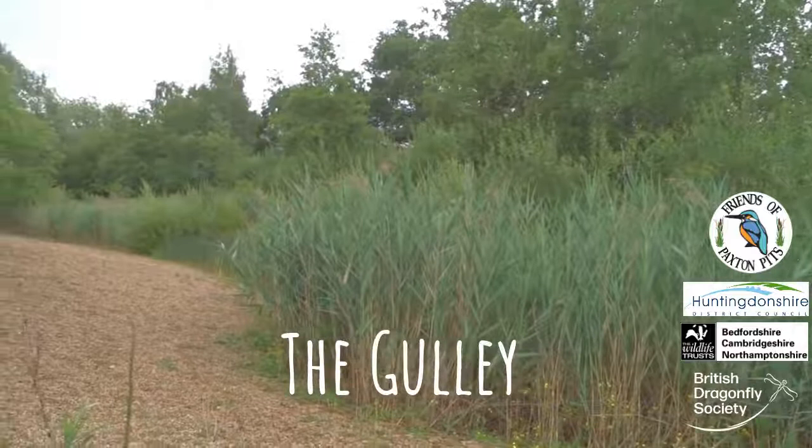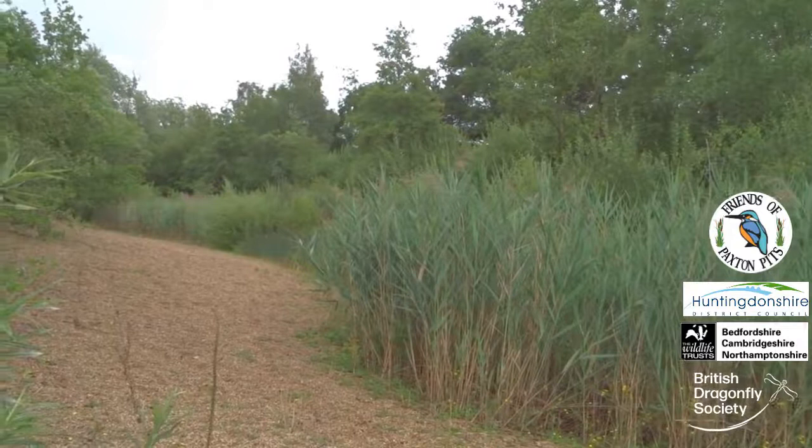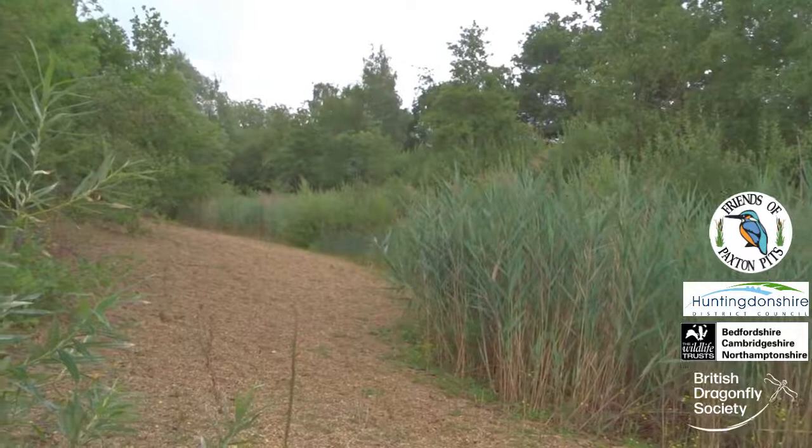This patch of gravel, at the back of the gully, warms up quickly in the sun, which makes it a popular place for dragonflies to bask.